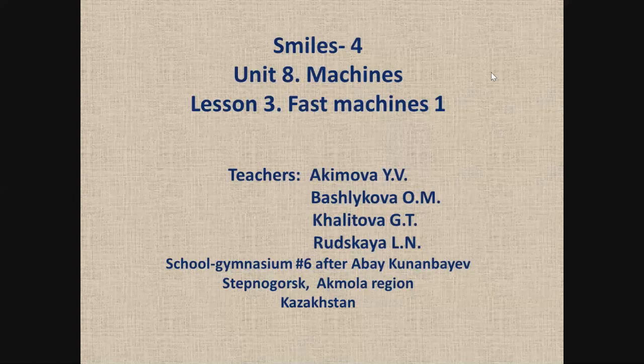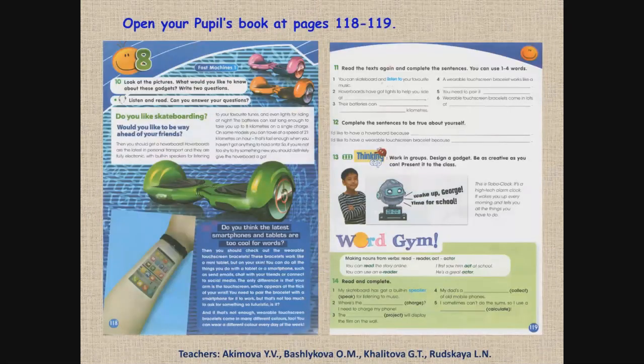Hello, dear friends. How are you today? Let's study Unit 8, Machines, Lesson 3, Fact Machines 1. Please open your pupils' book at pages 118-119. Today we will develop your listening and reading comprehension skills through a text about cool gadgets. We will design a gadget and make nouns from words.